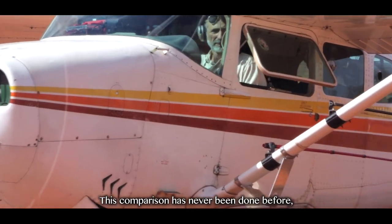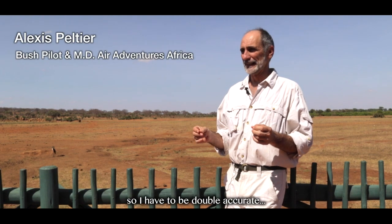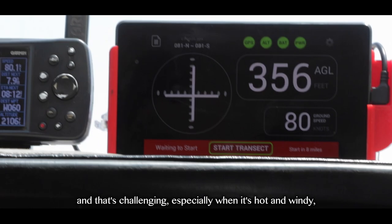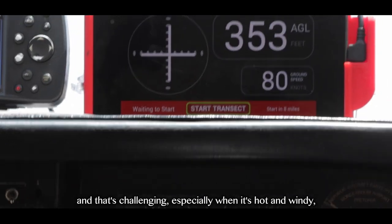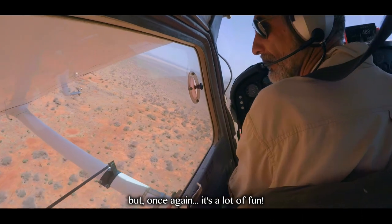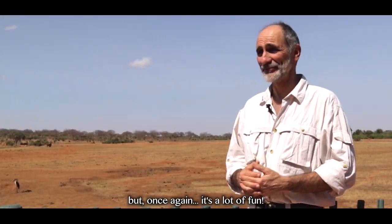This comparison has never been done before, so I have to be doubly accurate. And that's challenging, especially when it's hot and windy. But once again, it's a lot of fun.